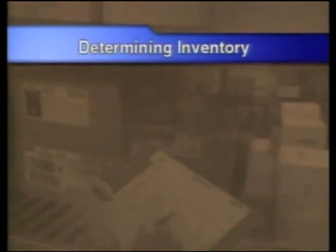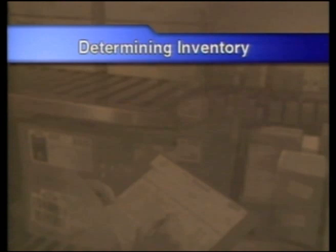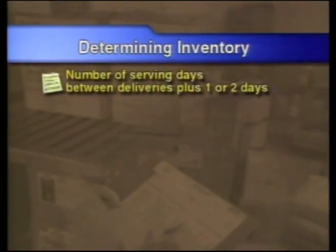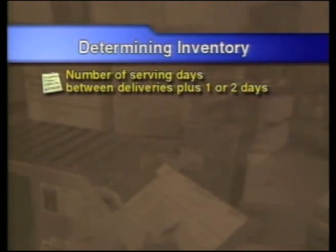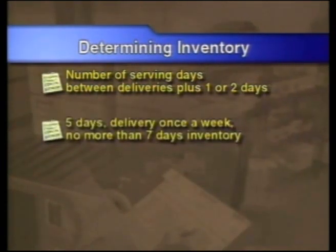Good management of inventory is having what you need but not stockpiling. Determining just how much inventory you need to keep on hand is not as tricky as it might seem. In a food service operation, the maximum amount of stock or inventory should be the number of serving days between deliveries plus one or two days as a safety cushion.